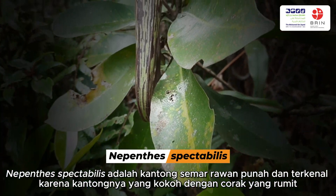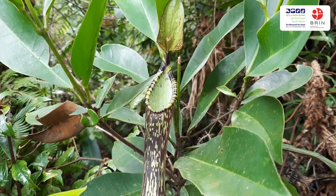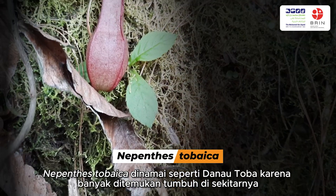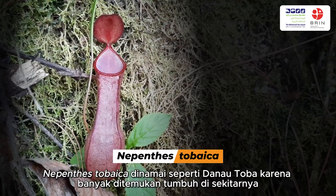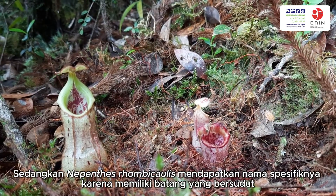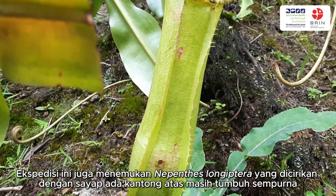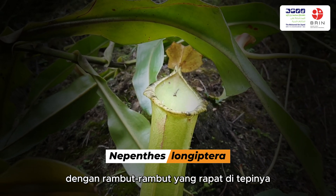Nepenthes spectabilis is a vulnerable species renowned for its robust and intricately patterned pitcher. Nepenthes tobaica is named after Lake Toba, since it is particularly found near that site. Nepenthes rhombicaulis obtained its specific epithet for its angular stem. The team also found Nepenthes longipera, characterized by perfectly grown wings with dense hair on its upper pitcher.